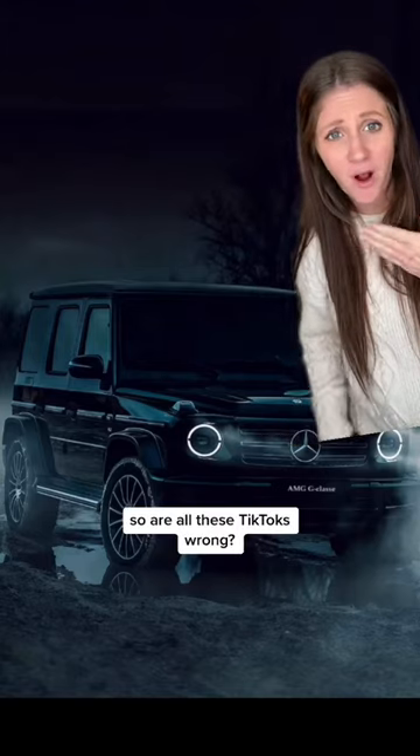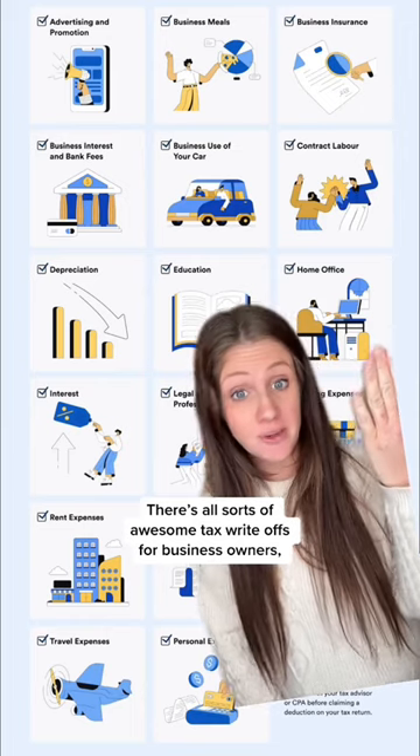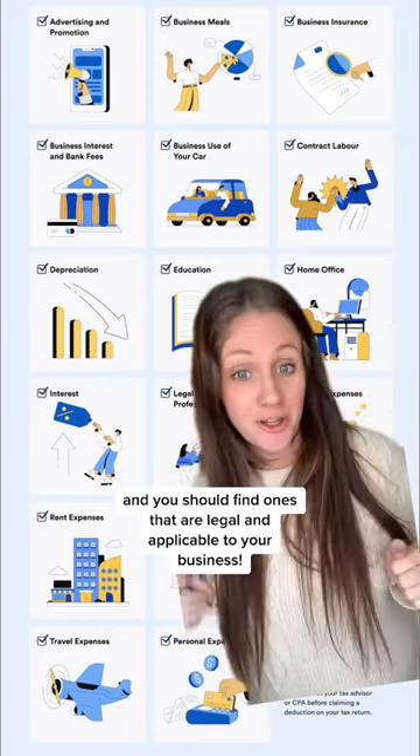So are all these TikToks wrong? No. There are all sorts of awesome tax write-offs for business owners, and you should find ones that are legal and applicable to your business.